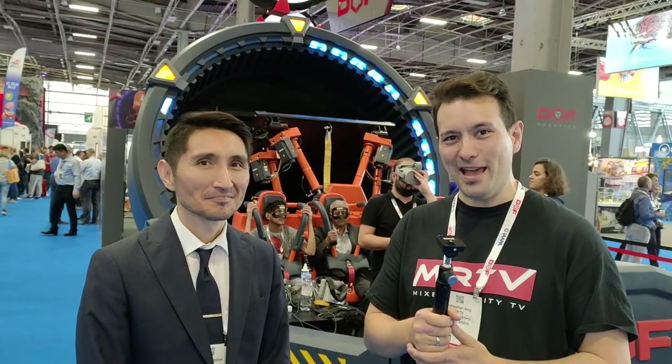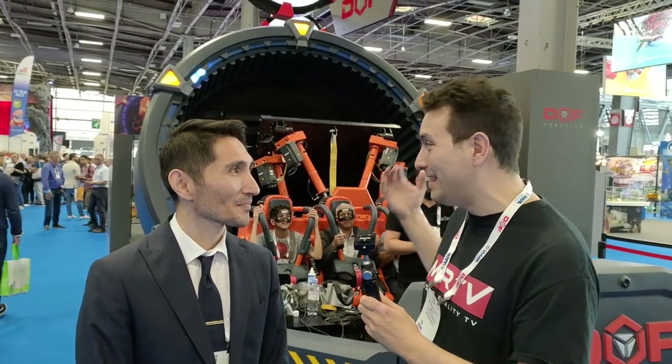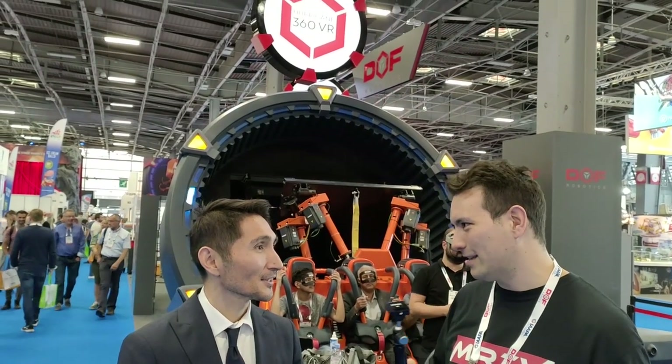Hi and welcome from IAAPA 2019. I'm here with Mr. Baydalif and you are the CEO of DOF Robotics. And you are making this device here. This is the Hurricane 360 VR. Can you tell us a bit more about it?